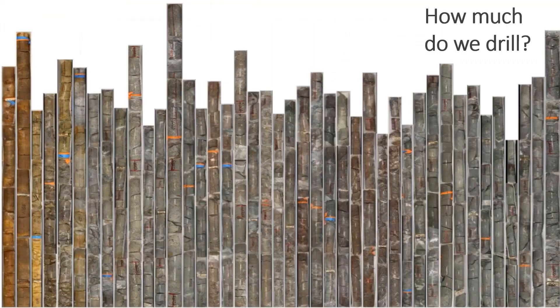We started with a simple question: how much do we drill? If you asked this question in the past to two different people on the same project, you might have gotten two different answers — because everything was on paper, or in Excel, or there was no workflow set up to manage this information.